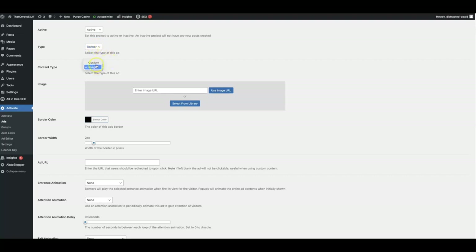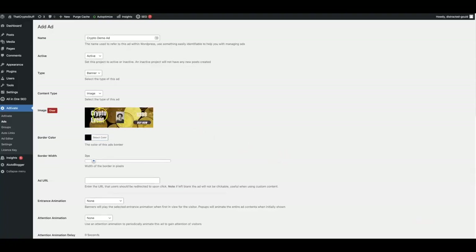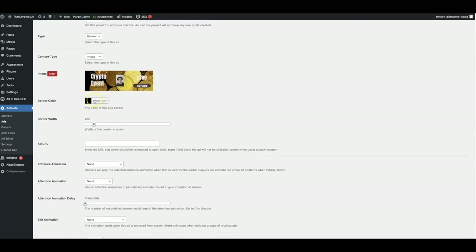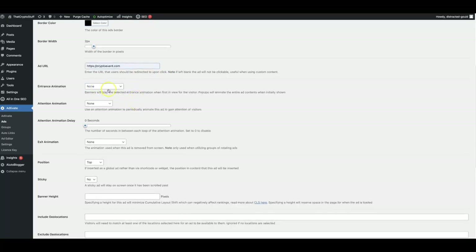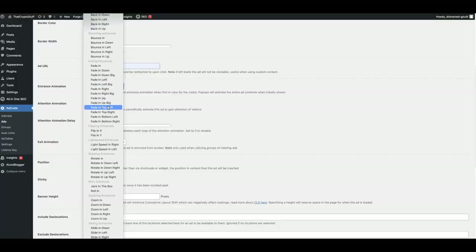If I leave it as the banner, I'm going to go ahead and leave it as image. In the previous example, I showed you how you can do custom and just copy and paste your banner code in there directly from Clickbank or any affiliate network that you use. I'm going to go ahead and use the image option since I have this one that I just created. As you can see, right within a matter of seconds, the ad I just created from the ad editor has now been selected as the ad that I'm going to deploy. You can also add a border color or border width if you want to call more attention to that banner, and here's where you add your money link.